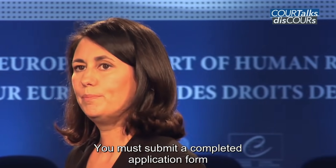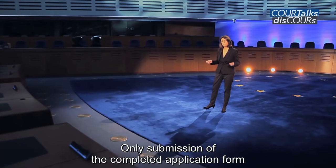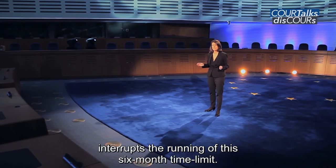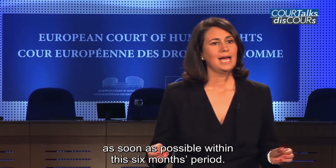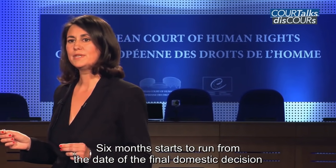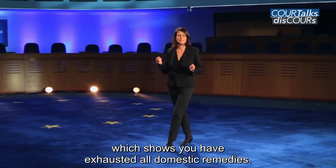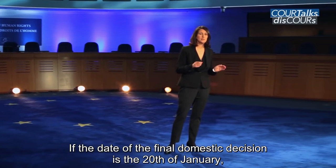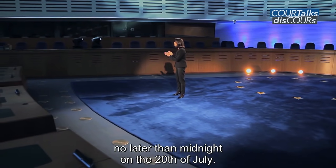You must submit a completed application form before the end of the mandatory six-month time limit. Only submission of the completed application form interrupts the running of this six-month time limit. You should send your application form by post as soon as possible within this six-month period. Six months starts to run from the date of the final domestic decision, which shows that you have exhausted all domestic remedies. If the date of the final domestic decision is the 20th of January, you must send your application form no later than midnight on the 20th of July.